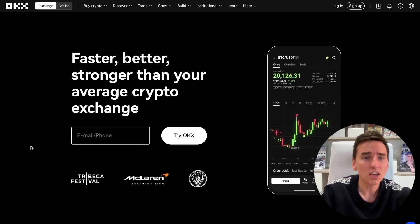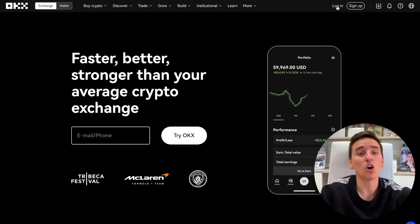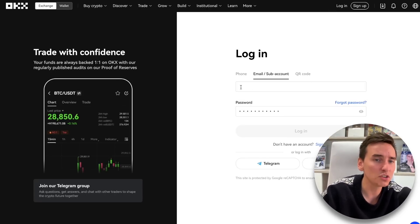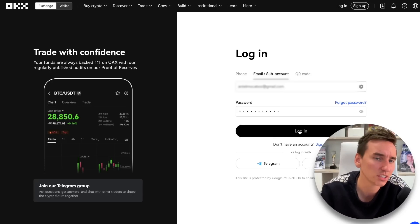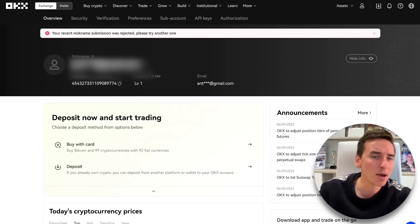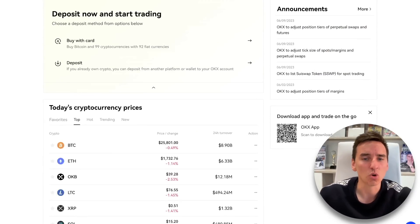Then you log in. Click the top right corner of the screen to initiate the login process. You will be prompted to enter either your registered email or telephone number as well as your password. Once you have entered this information, click on the login button to proceed. Alternatively, if you have the OKEx app installed on your device, you can choose to log in by scanning the QR code.